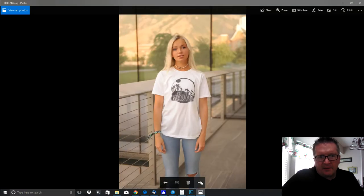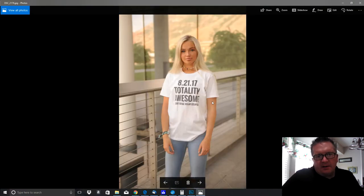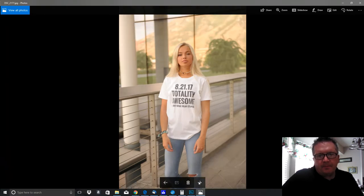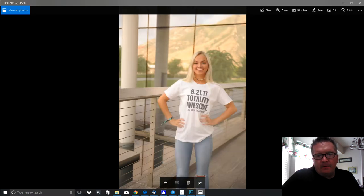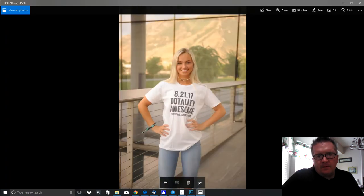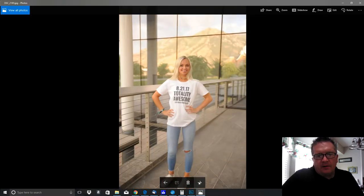Here's one of our solar eclipse t-shirts — 'Totality Awesome.' Again, really nice. They give me kind of a variety: sometimes they're a little close up, sometimes I have the full body shot, so I can crop it the way that I want.